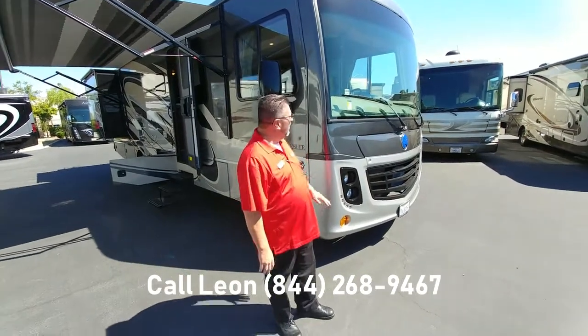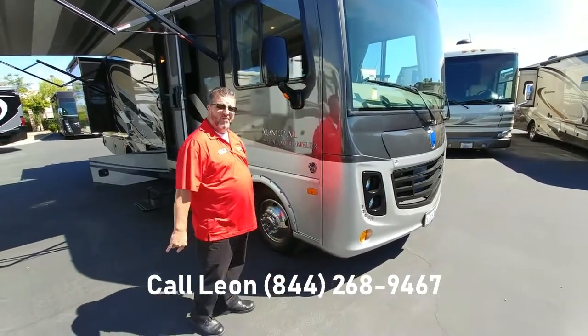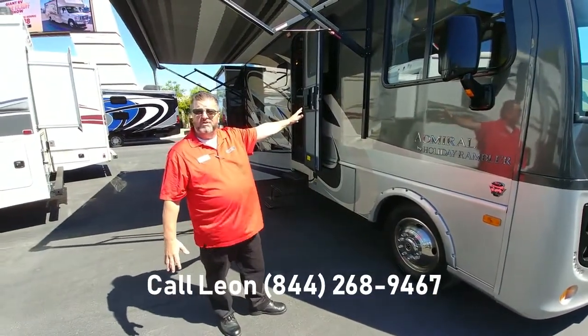Chris Graber here with Giant RV. I have a wonderful coach for you to see today. This is a 2016 Ambassador by Holiday Rambler. With full body paint, it gives you the upscale look of a diesel costing three, four times as much.